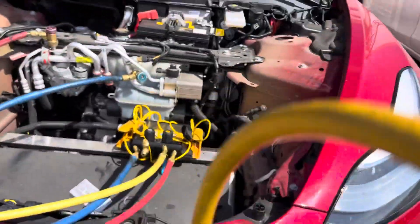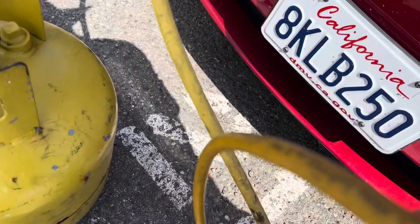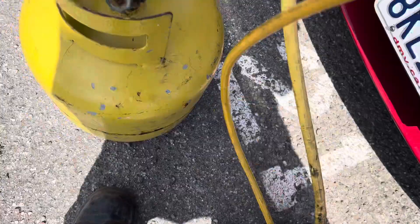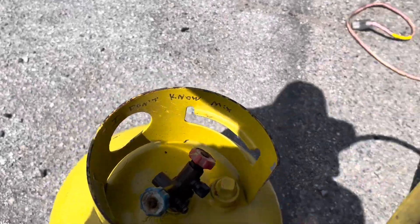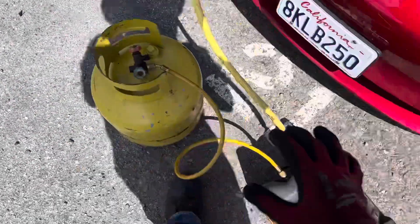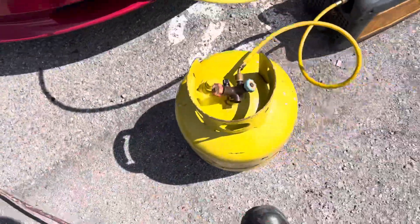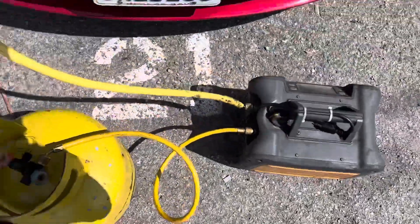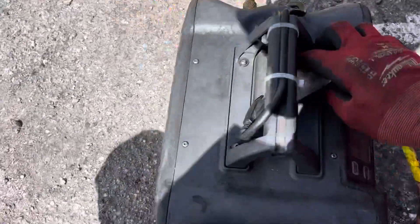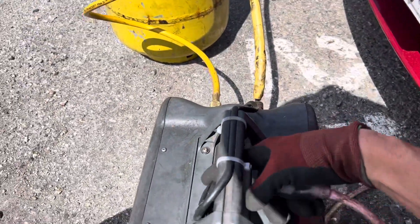I'm down here at Tesla recovering contaminated refrigerant for them. A car probably came in from a body shop with contaminated refrigerant. This is a mix of a whole bunch of different contaminated refrigerants. I have one specialized container, and when that's full, it goes down to the refrigerant exchange program and they give me another tank — it's that simple.